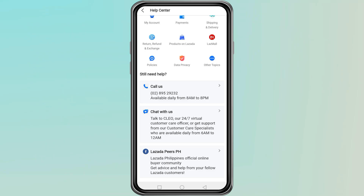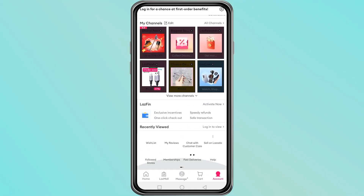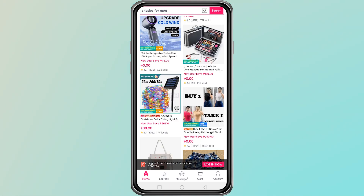If none of these methods fix the issue and Lazada support does not unlock your account, then there is not much more you can do. If you do not have anything important on the locked account, like pending orders, saved addresses, or wallet balance, you can create a new account using a different email or phone number. This allows you to continue shopping without waiting. Thanks for watching.